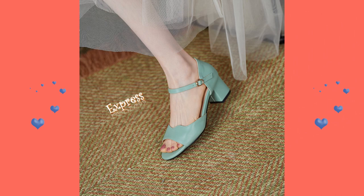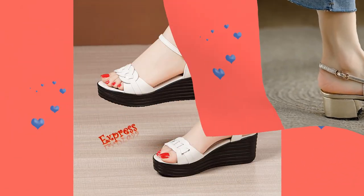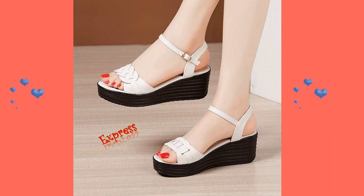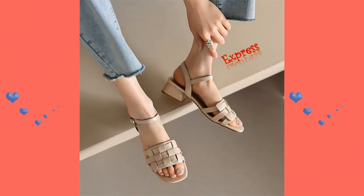Remember that confidence is key. No matter what style of sandals you choose, wear them with confidence and you'll be sure to turn heads. So what are you waiting for? Start shopping for the perfect pair of sandals today and step out in style.